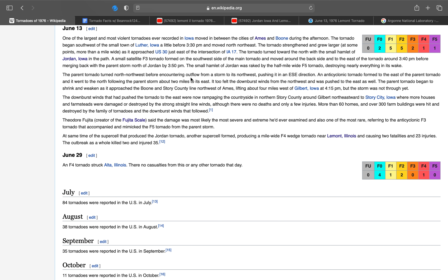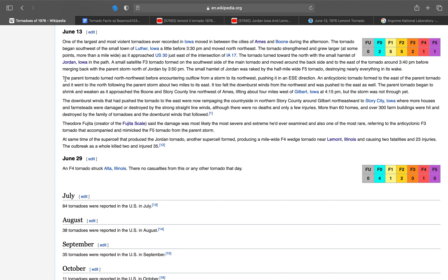A small satellite F-3 tornado formed on the southwest side of the main tornado and moved around the backside into the east of the tornado around 3:40 p.m., before emerging back with the parent storm north of Jordan by 3:50 p.m. The small hamlet of Jordan was raked by the half-mile wide F-5, destroying nearly everything in its wake. Ted Fujita always said, after he investigated a devastating tornado, that it was the most severe and extreme he had ever examined — besides the other ones he's examined.